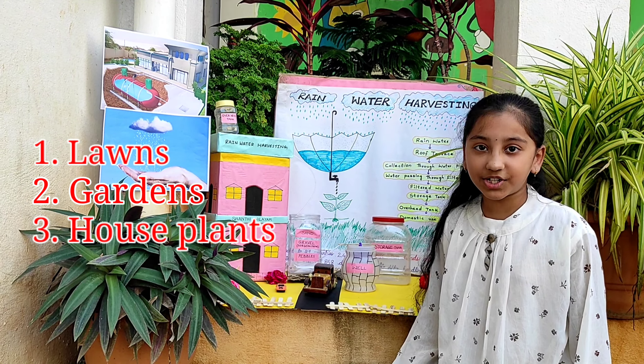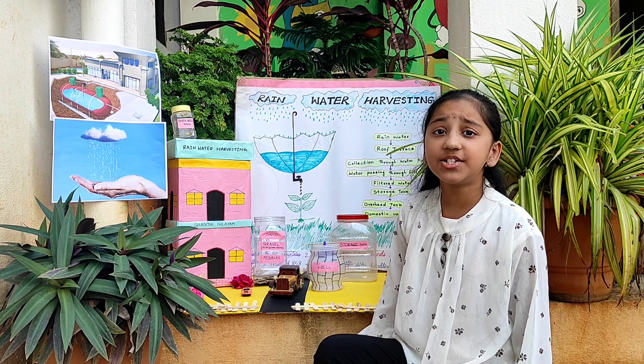To test my prediction, I have prepared this model. To prepare this model, I have used cardboard, chart, vehicle, waste containers, aquarium pipe, toys, and colors.